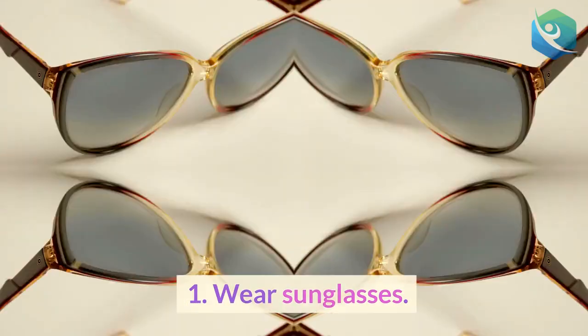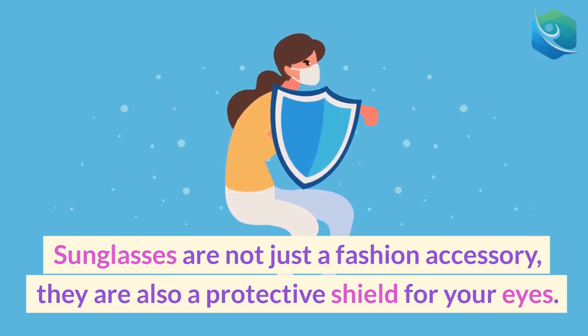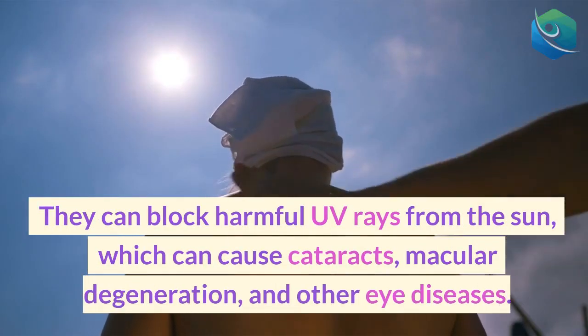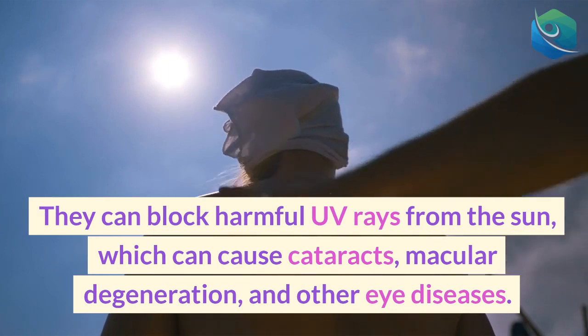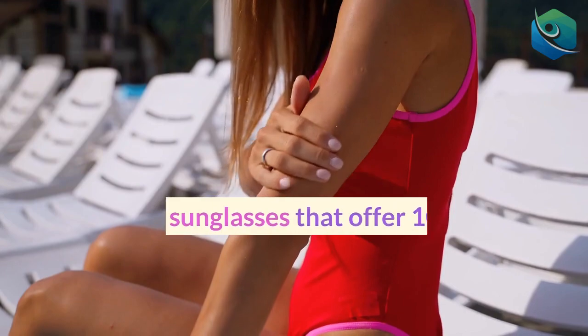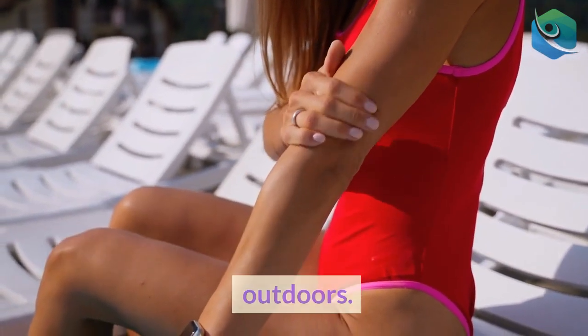1. Wear sunglasses. Sunglasses are not just a fashion accessory — they are also a protective shield for your eyes. They can block harmful UV rays from the sun, which can cause cataracts, macular degeneration, and other eye diseases. Choose sunglasses that offer 100% UV protection and wear them whenever you are outdoors.